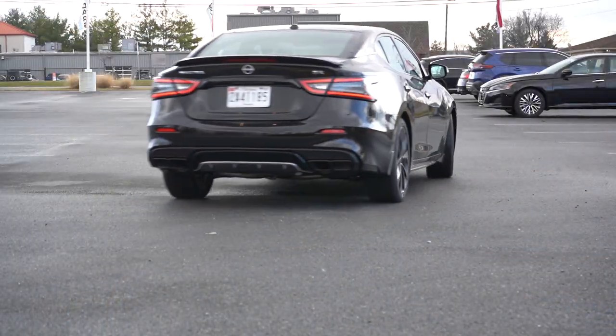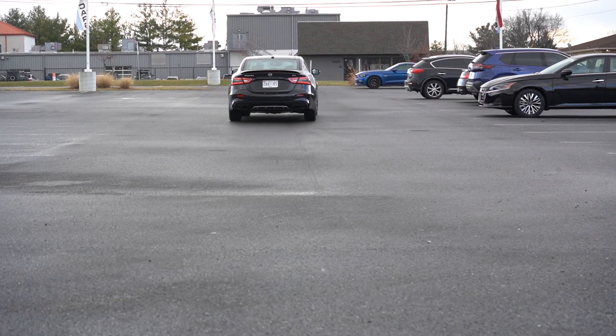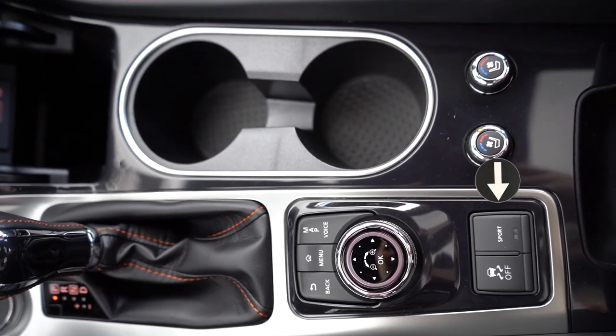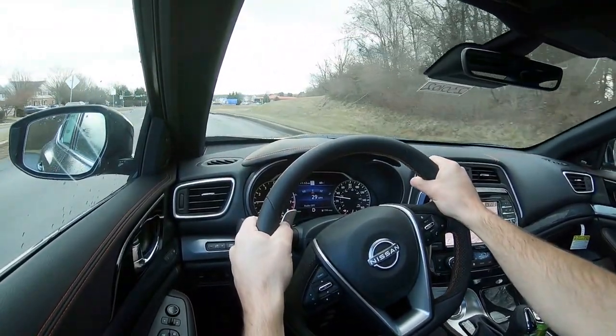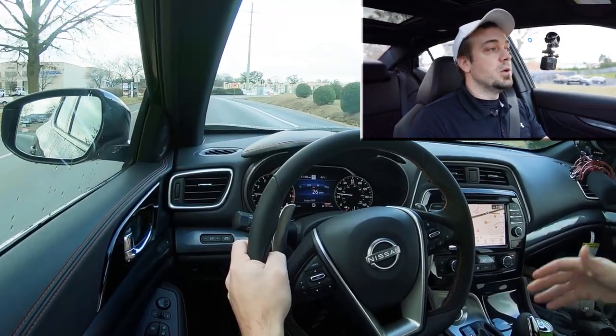Before we do any acceleration or paddle shifter test, I wanted to mention the drive mode. The Maxima defaults to Normal mode, but there is a Sport driving mode button located just behind the circular dial. So let's find a straightaway, put the paddle shifters and acceleration to the test, see how quickly the paddle shifters react, and get the Maxima up to speed. Let me go ahead and hit that Sport button so we are ready to go.